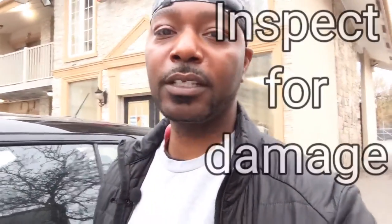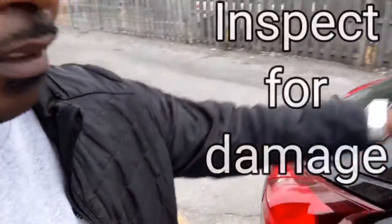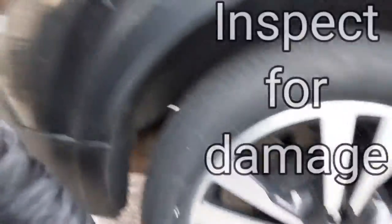Rule number seven: always do a visual inspection of your vehicle before you drive it off the car rental lot. Do a little walk around, make sure everything is nice — no scratches on the roof or anything like that, and tire pressure looks good. Although you may have bought the insurance, do your due diligence, play your part, and do the walk around. It may save you in the end.